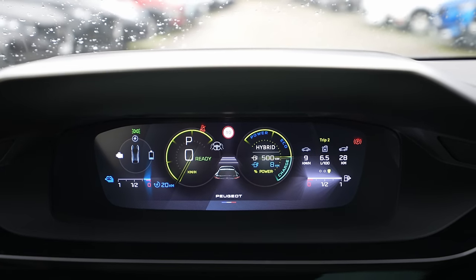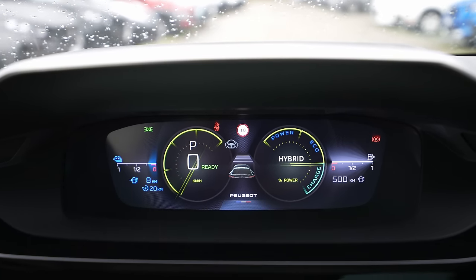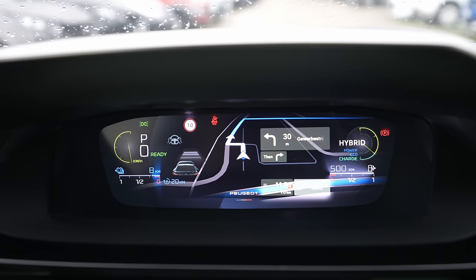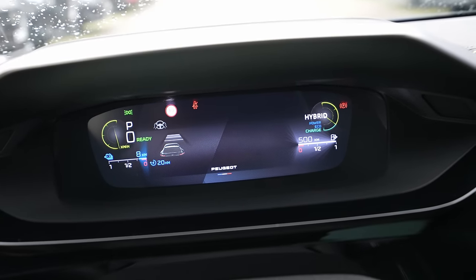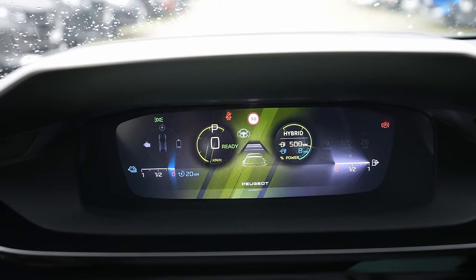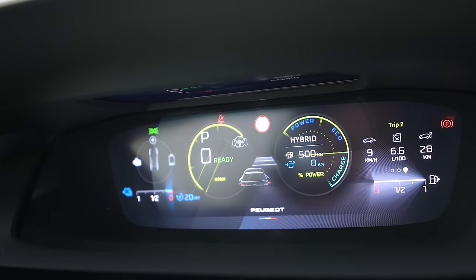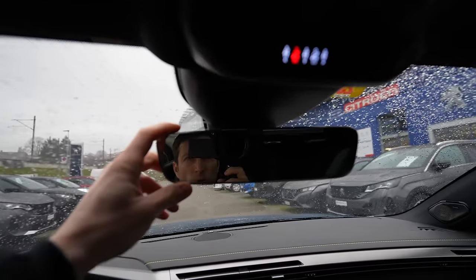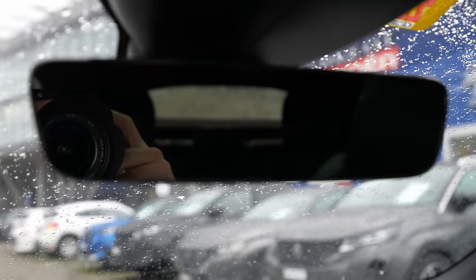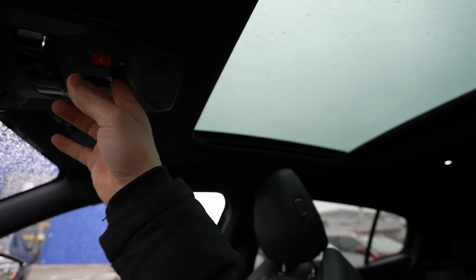This is the new 3D i-Cockpit from Peugeot — the newest version. It looks fabulous and you can customize it in many ways, seeing information like consumption, speed, battery status. On the right side: 6.5 liters per last 28 kilometers. In the middle you can switch between power and speed views. You can also see the navigation displayed beautifully in 3D — in reality it really looks three-dimensional. A proper beautiful cockpit — one of the most beautiful — and you still have great visibility outside.